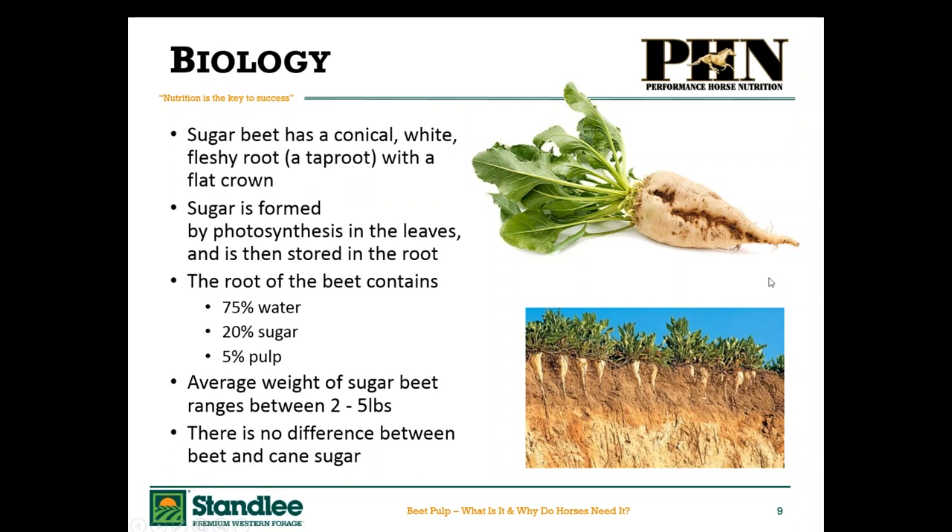A little more about the actual sugar beet plant. If you look at it in the ground, it actually looks like a big radish. It has this conical, white, fleshy taproot, and the leaves fan out like a flat crown. Sugar is formed by photosynthesis. In photosynthesis the sun shines on those leaves, but unlike in grasses or legumes, that sugar is not stored in the leaves primarily — it's stored in the root. The root contains about 75% water, about 20% sugar, and about 5% pulp. It's that pulp we will eventually feed our horse after all the water and sugar has been extracted. The average weight of a sugar beet ranges between two and five pounds.